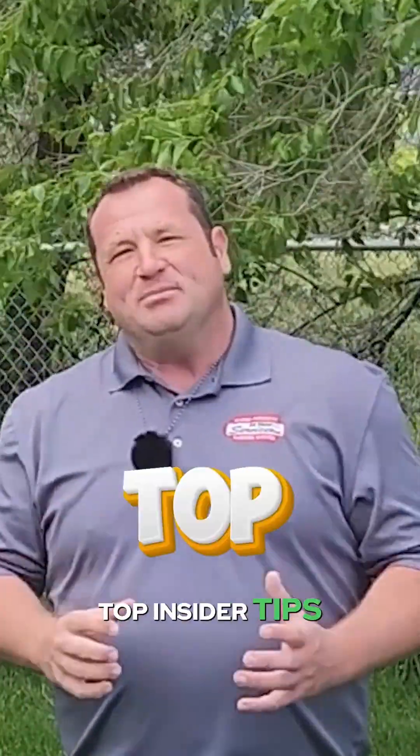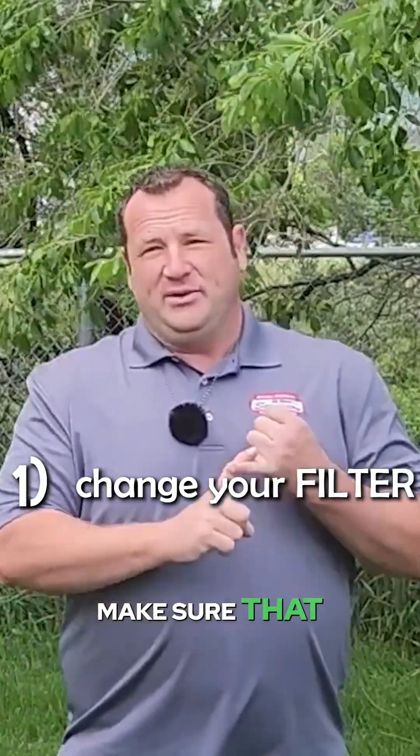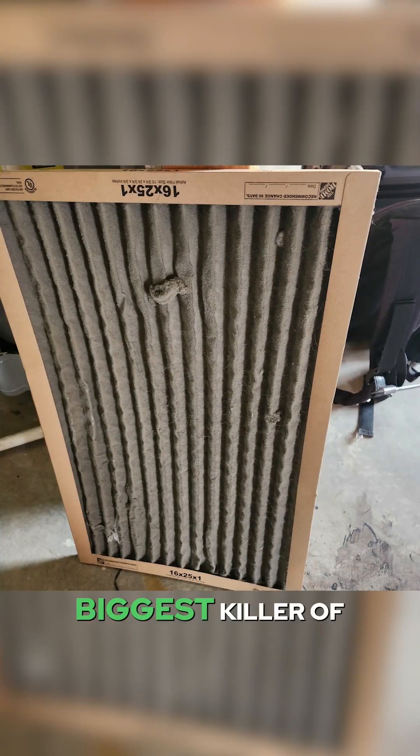What are the top insider tips for the average homeowner during the spring? One, make sure that you change your filter. Dirt is the single biggest killer of furnaces and air conditioners. Change it.